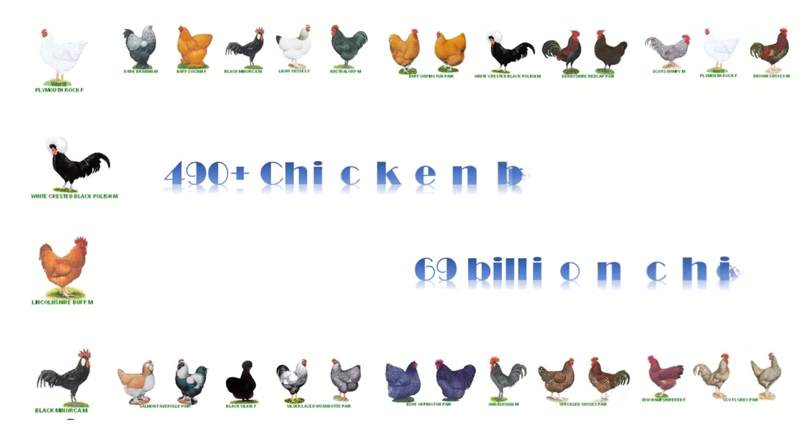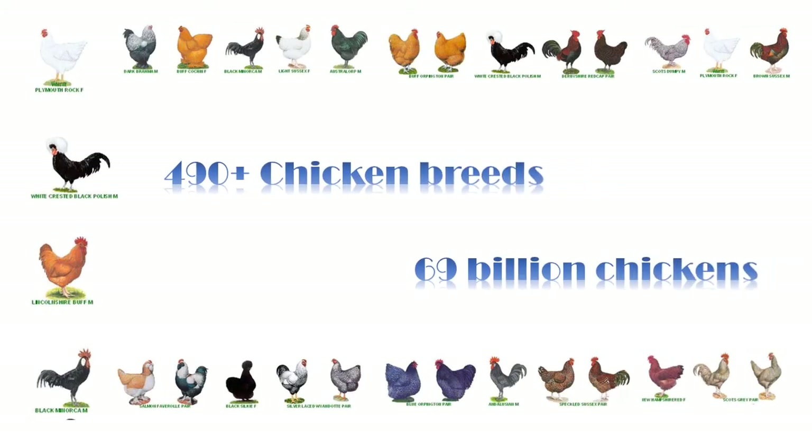Many different breeds of chickens have been developed all over the world for different purposes. To make it under a broad category, it can be placed in three general categories: one for laying, another one for meat producing, and finally dual-purpose breeds. We have more than 490 chicken breeds in the world and 69 billion chickens consumed every year.